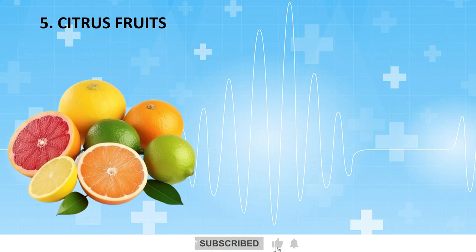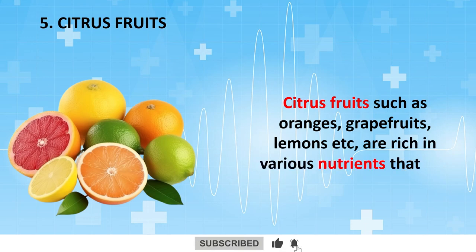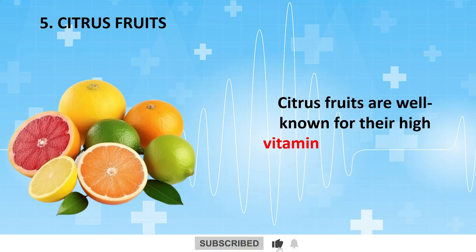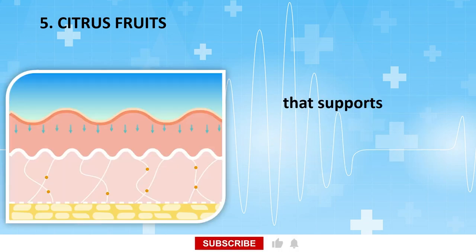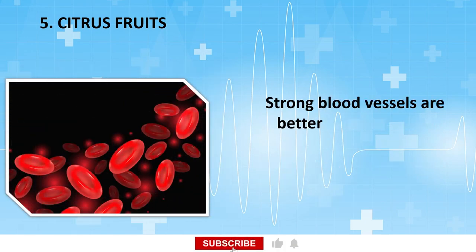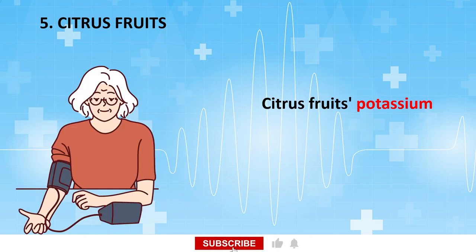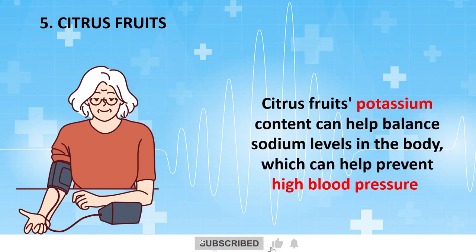Citrus fruits such as oranges, grapefruits, lemons, etc. are rich in various nutrients that can contribute to improved blood circulation. Citrus fruits are well known for their high vitamin C content, which is a powerful antioxidant that supports the production of collagen, a protein that helps strengthen blood vessel walls and maintain their integrity. Strong blood vessels are better able to handle blood flow easily. Citrus fruits' potassium content can also help balance sodium levels in the body, which can help prevent high blood pressure.